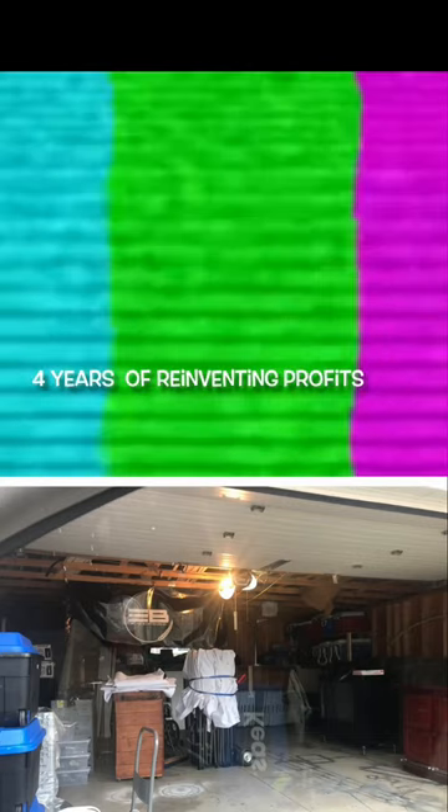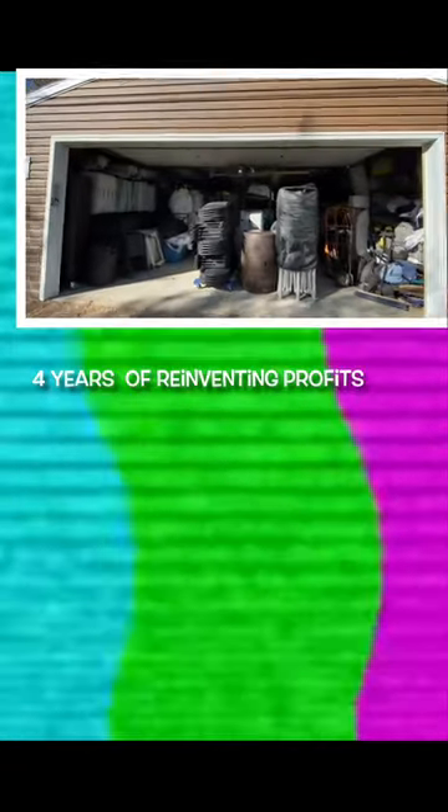I've got to focus. I've got to reinvest. I've got to document everything on YouTube, every step of the way — reinvest every profit.